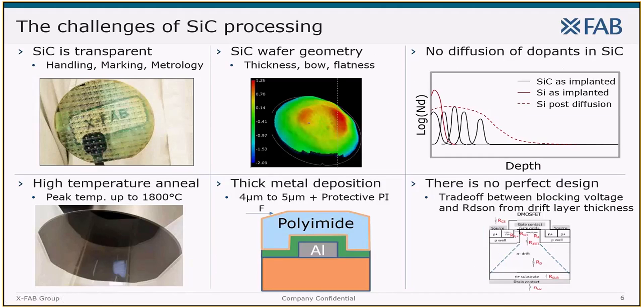Let me tell you a little bit about the challenges of processing silicon carbide. You might think that processing silicon carbide wafers is as easy as silicon wafers, but quite the opposite is true. XFab engineers faced some major challenges before being able to process SiC wafers at a similar yield to silicon wafers. First of all, silicon carbide is transparent and quite brittle, so many adjustments to equipment were needed to handle, mark and measure silicon carbide wafers. The second challenge is the wafer geometry: SiC wafers have a huge bow and roughness compared to silicon wafers but are only half as thick — imagine trying to do lithography with the same focus steps over such a bowed wafer.